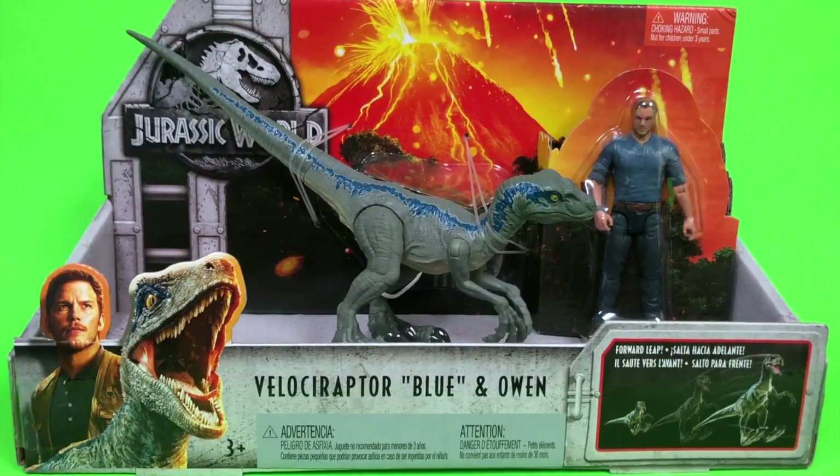Hey guys, Ultimate Toy Collector here. Today we're going to take a look at Mattel's new Jurassic World line mixed with dinos, humans, and vehicles. It just hit stores today, April 16th, so check your stores. These things are selling — I've seen a lot of people looking to pick these up. Some stores out here had them on shelves already, kind of broke street date, but I had to pick up a few of these dinos.